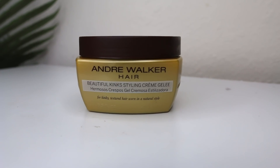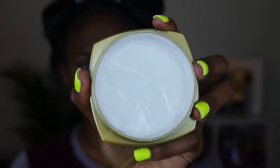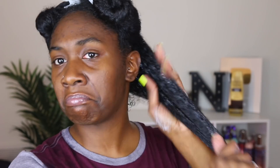I went in with the Beautifully Kink Styling Cream Jelly. I was like, okay, it's a cream jelly — and then I touched it and literally it felt like butter. It's not your traditional leave-in conditioner. It's fairly thick, so it's not falling out of the container.